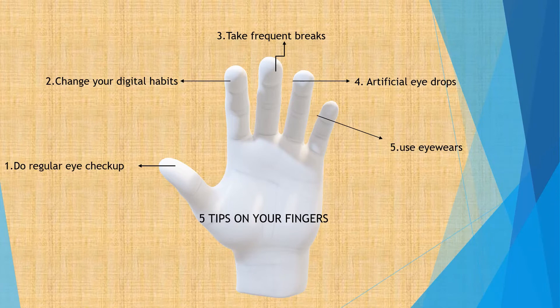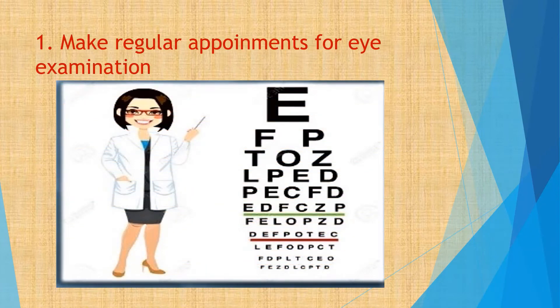Tip 1. Everyone needs an eye checkup at least once a year. The frequency may vary with age and risk. Even small refractive errors or other eye problems can cause digital eye strain. So one of the best things I would recommend is that if you are spending a lot of time in front of a computer, or if you experience any sort of eye strain, do follow up with an optometrist or an ophthalmologist, because based on your ocular history they can prescribe a solution for you.